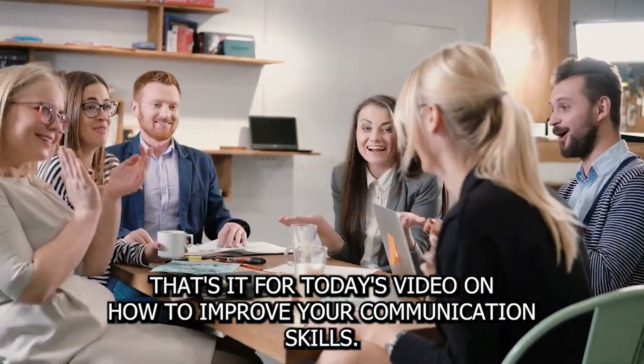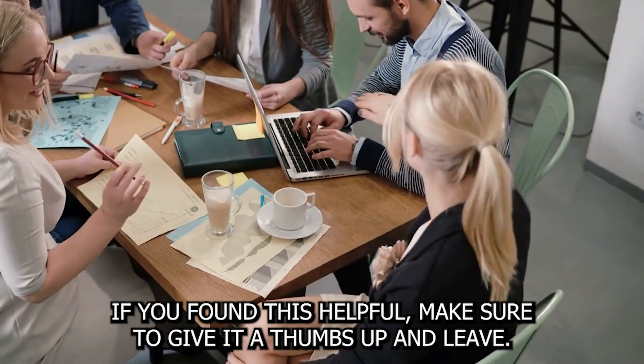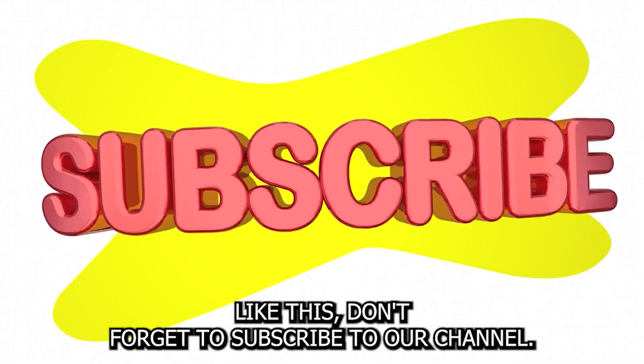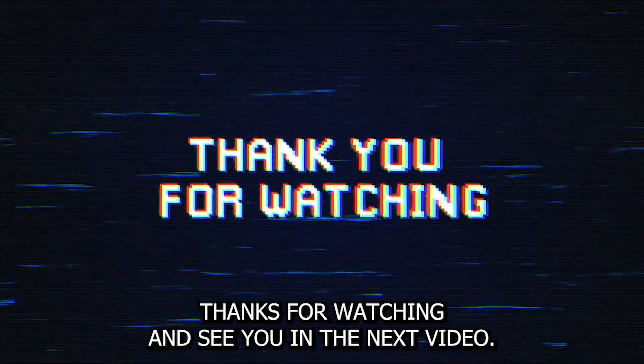That's it for today's video on how to improve your communication skills. If you found this helpful, make sure to give it a thumbs up and leave a comment below. And if you'd like to see more videos like this, don't forget to subscribe to our channel. Thanks for watching and see you in the next video.